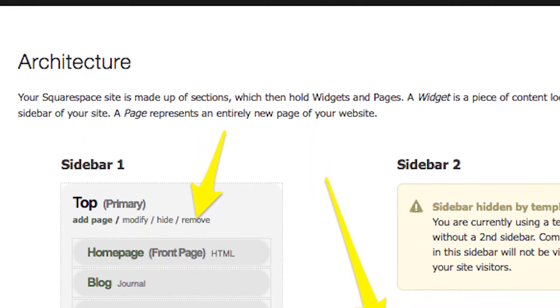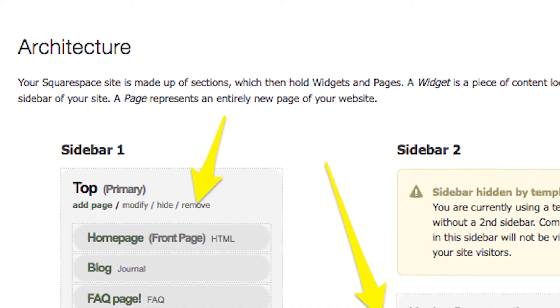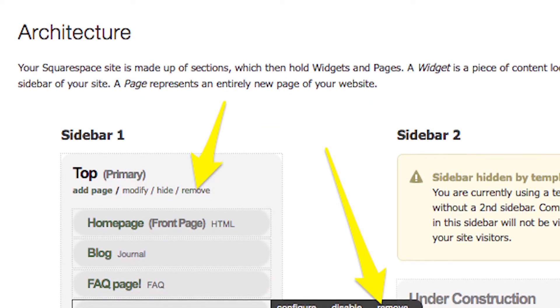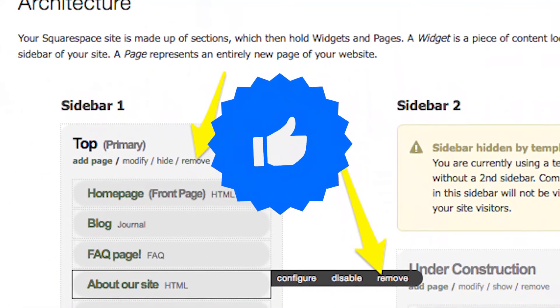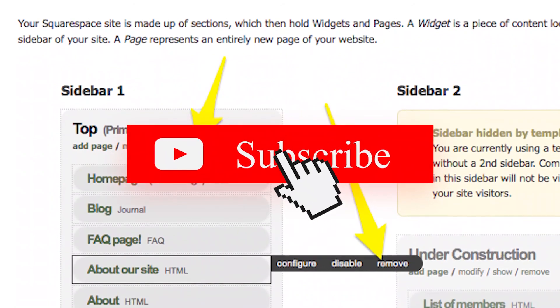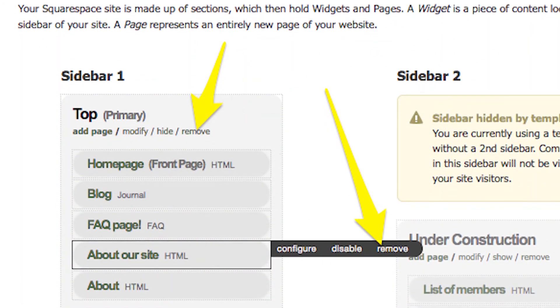Deleting a Squarespace website may seem like an intimidating process, but it is quite easy and only takes a few steps. If you liked this video, please hit the thumbs up button and subscribe to our channel. Also, let us know which video you would like to see next from us.